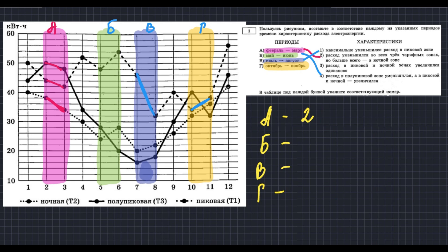Проверяем: третья характеристика — расход в пиковой и ночной зонах увеличился одинаково. Смотрим на период В: пиковая и ночная зоны — отрезки параллельны, значит увеличиваются одинаково, а полупиковая пошла вниз. Всё совпадает. Итого: А — 2, Б — 4, В — 1, Г — 3. В бланке ответов пишем 2, 4, 1, 3.